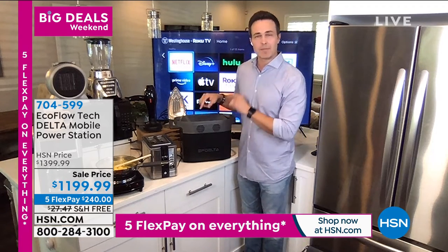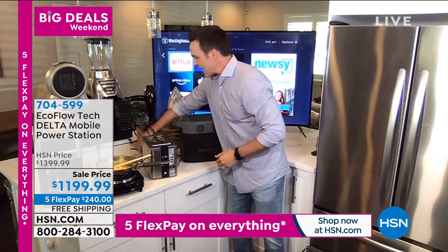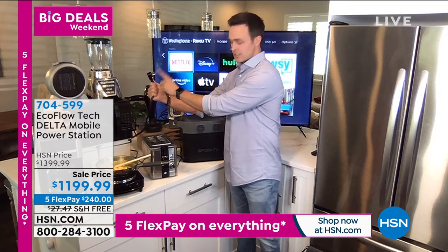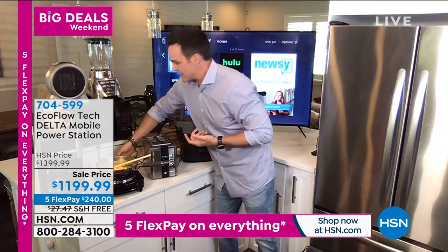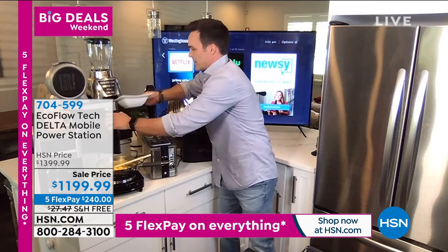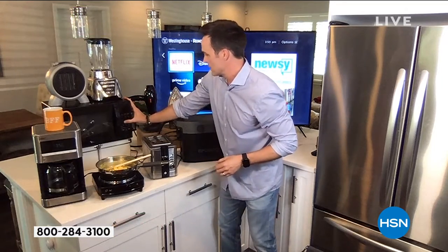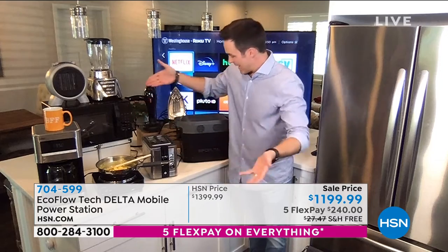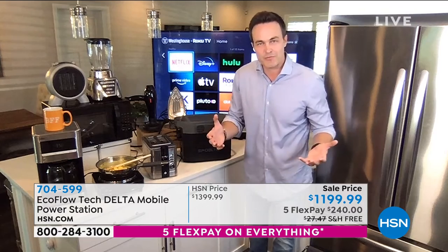You can plug in 13 things at the same time using big high-powered three-prong grounded wall outlets. Let's go ahead and plug one in right now. I've got my microwave here — let's plug that in, throw a little bowl of soup in, and press about a minute. It's going to heat that soup up. Now I've got my soup going, my toast is going, my eggs are going, and the EcoFlow Delta is going to be able to power all of that, not just for a few minutes, but for days on end.